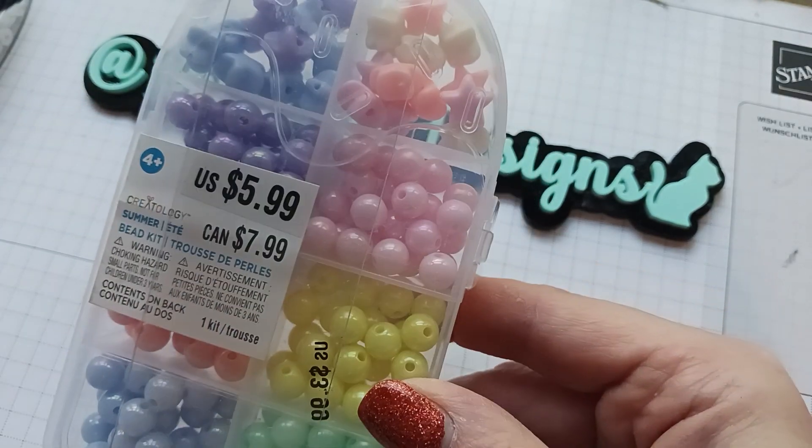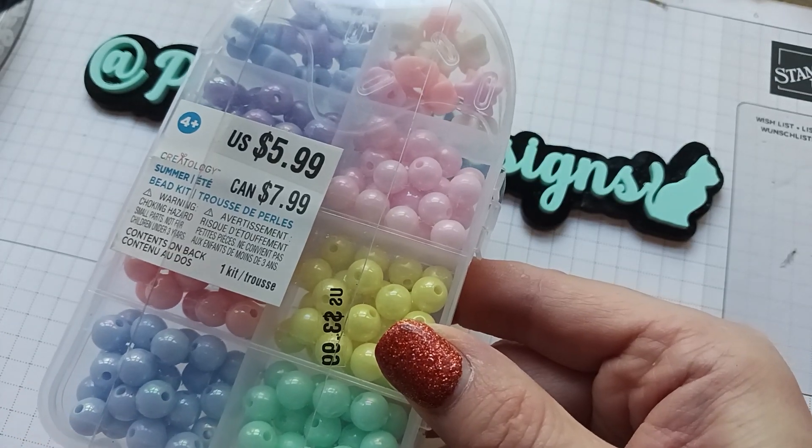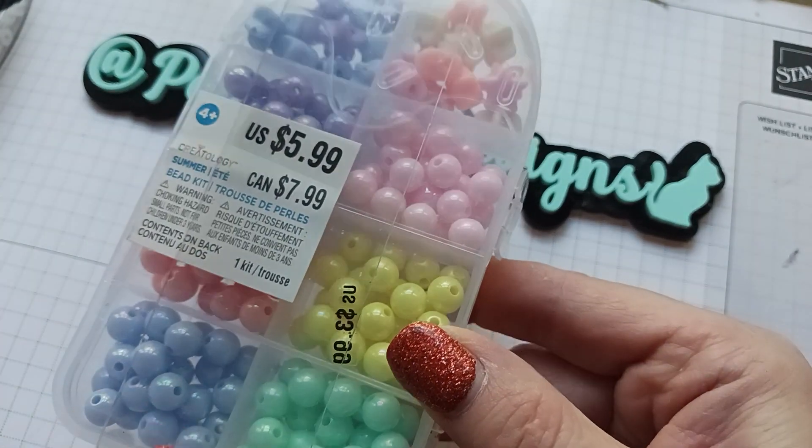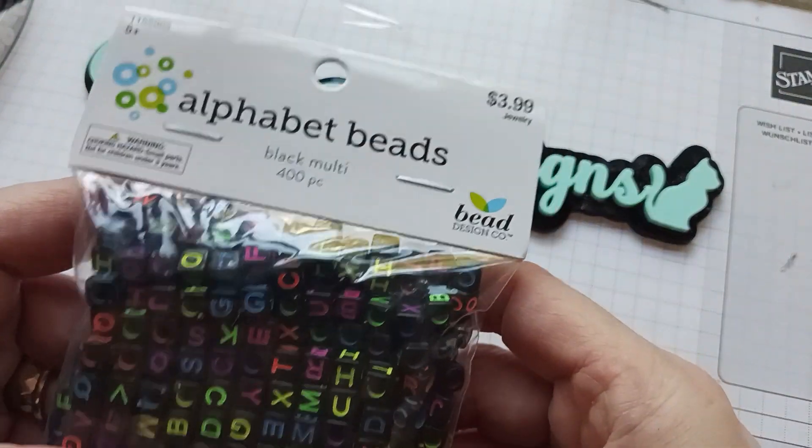These would be cute to add to that, so I might just do that. These are really nice — I don't have these. I have some similar ones but I don't have this nice iridescent sheen to them, so these will be really good to use. She also gave me these alphabet beads...